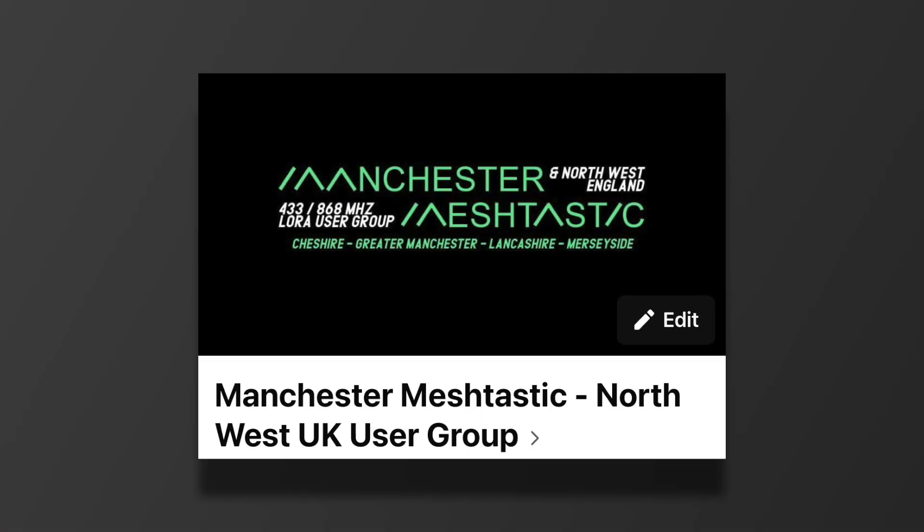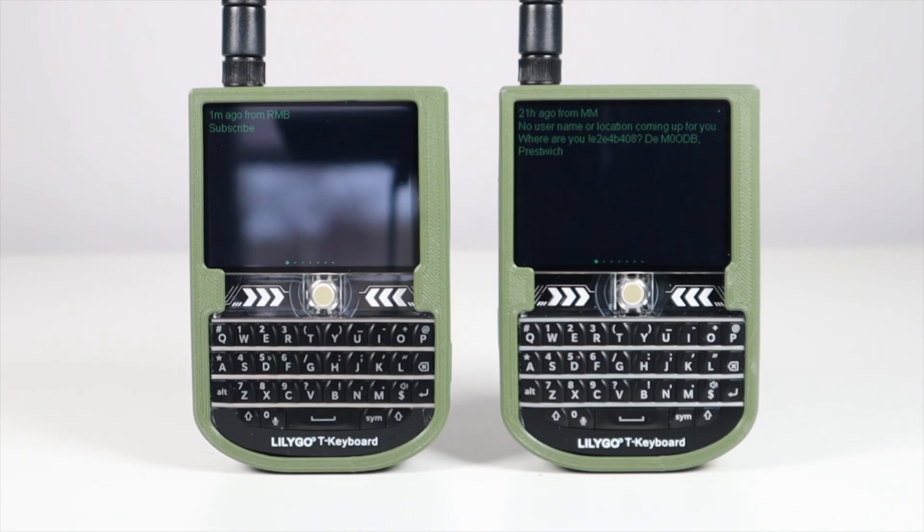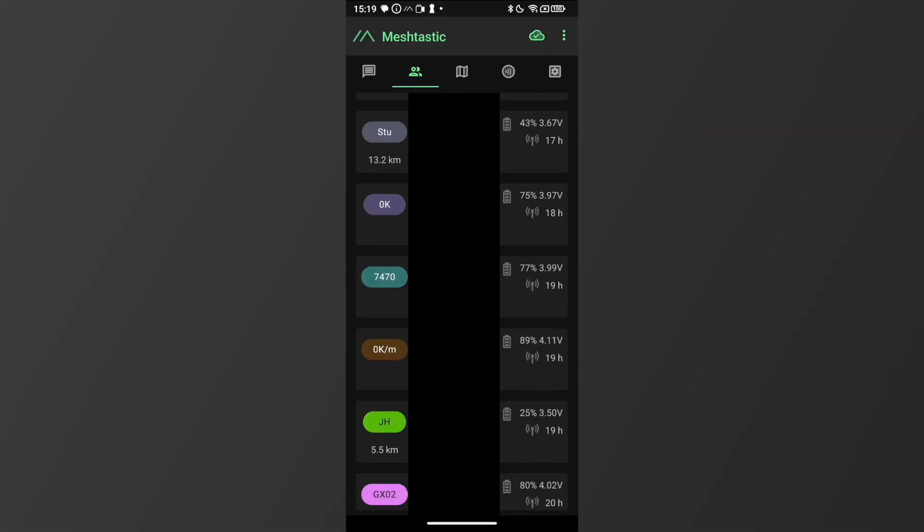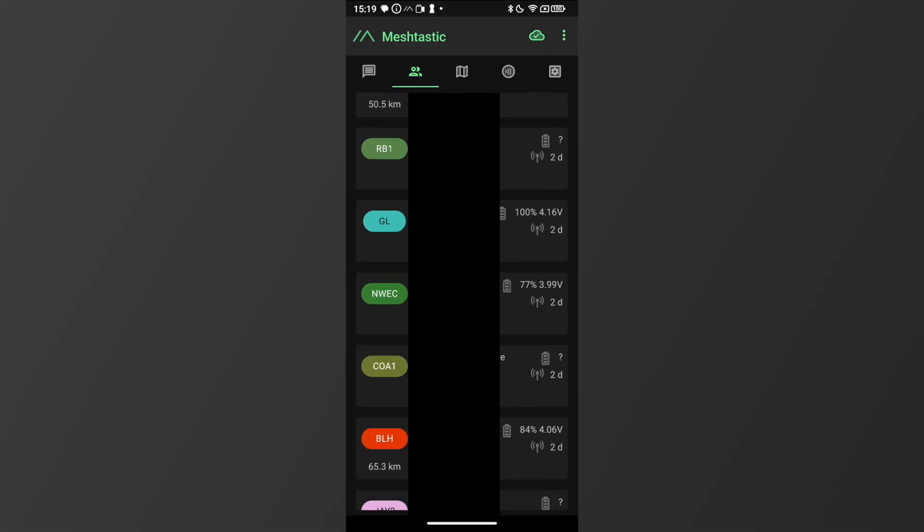There are plenty of Meshtastic Facebook groups now — we have one for the North West and there are many others. I have friends who were the first one on in their area. There was only me and one other guy on in Manchester last month, and now I've logged over 200 nodes from home on just a Yagi in the loft.